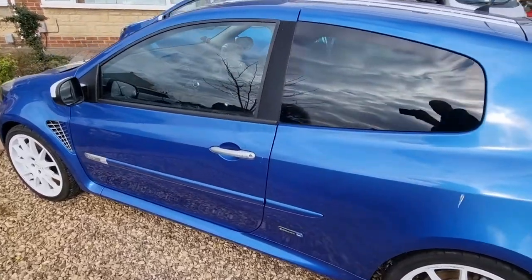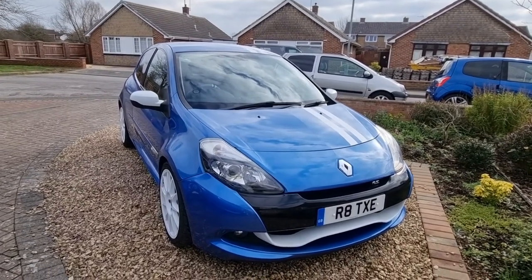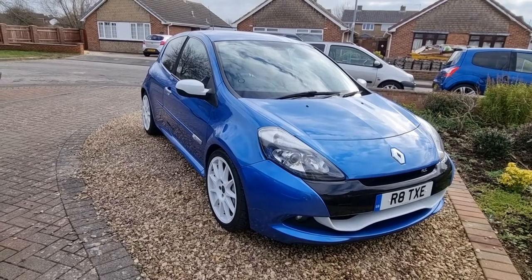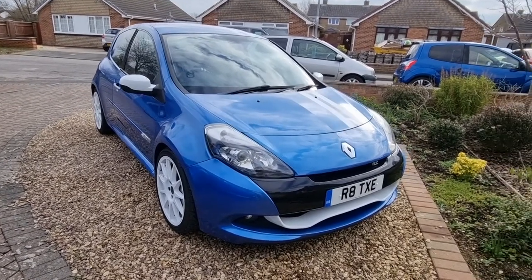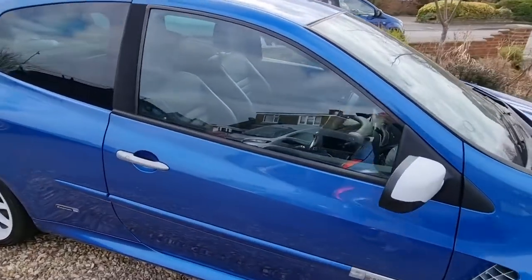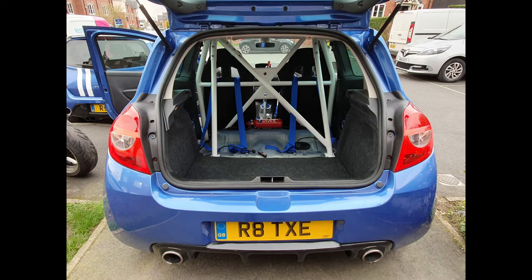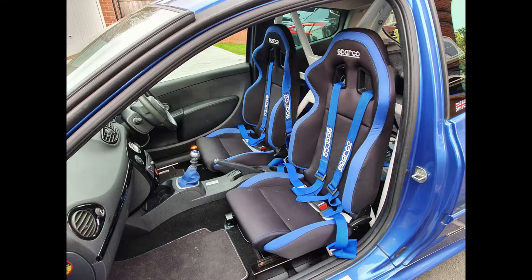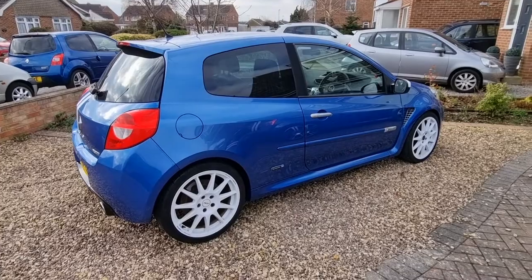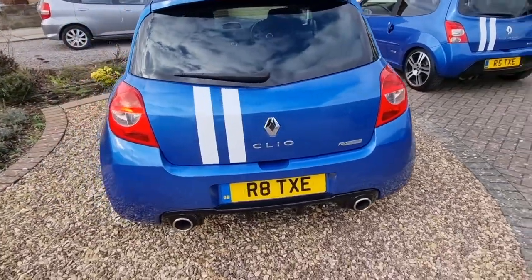Like the Twingo Gordini it's got the same type of interior, but unlike the Twingo it's got a more aggressive stance and styling package. I've put Speedline Turini alloy wheels on and Yokohama tyres. This has been round the track only a couple of times — I did actually have it entirely stripped out, the interior, with a roll cage and all sorts of goodies in it. It's in pretty good condition with 74,000 miles on the clock, and I do use it occasionally just to remind myself that I have a bigger car than the three Twingos.